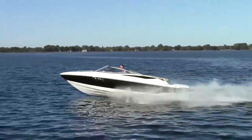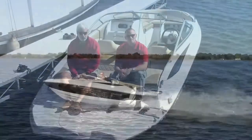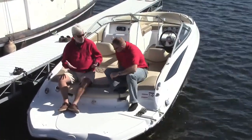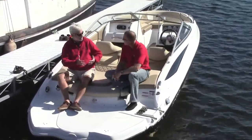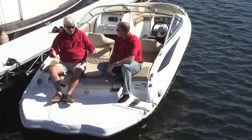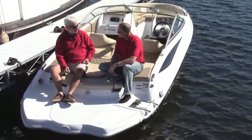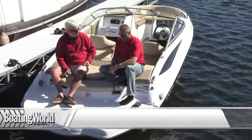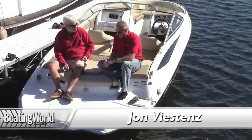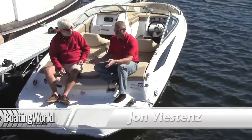When you think of Cruisers Yachts, you know you're thinking ginormous, ultra-luxurious, and after 60 years they're going in a kind of different direction. What we're on today is the 208 Cruiser Sport Series, and now we have the full product offering from 20 feet all the way up to 54 feet.